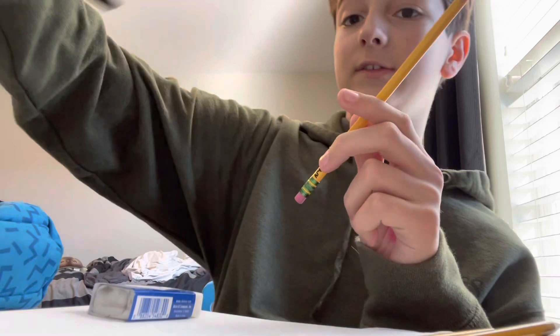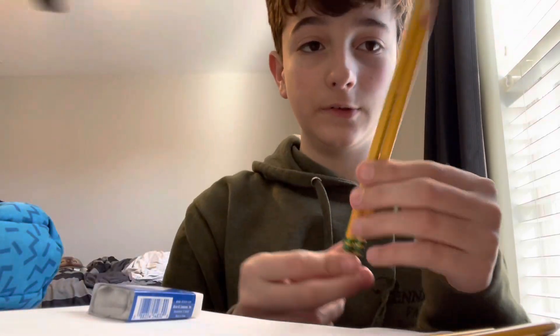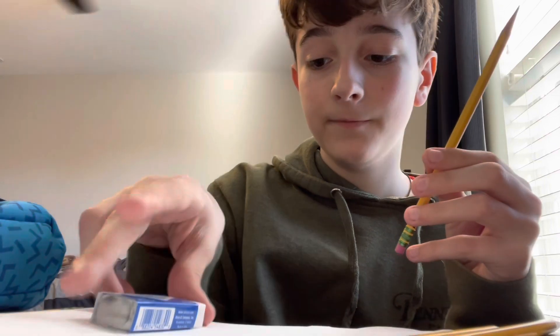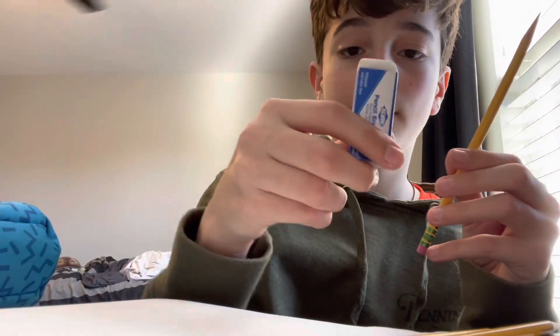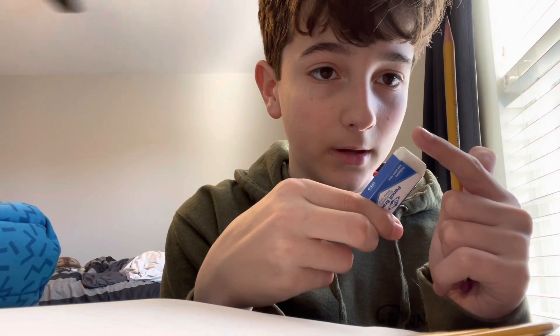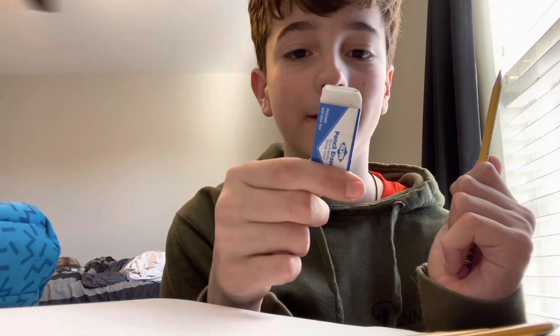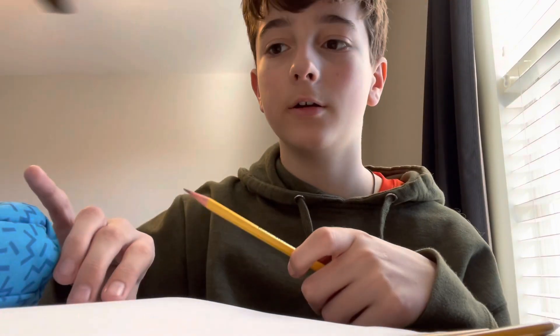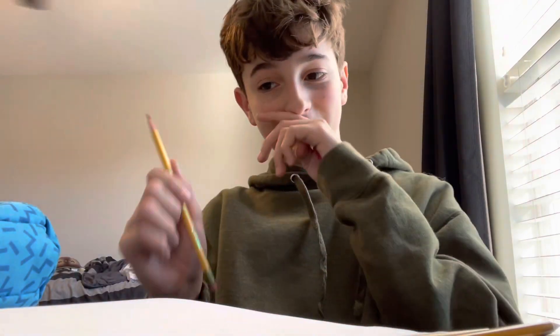For example, this is an unused pencil. Not that much of a difference, but the eraser — this was like this big, so I used a lot of eraser. It wasn't my fault; I made a lot of mistakes. I'm not good at art. Anyways, on to the next pencil.